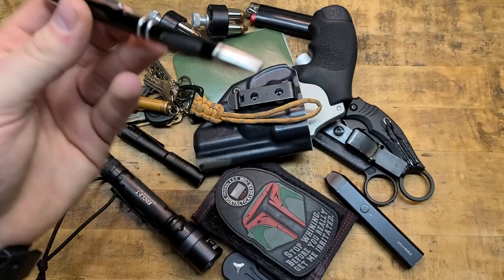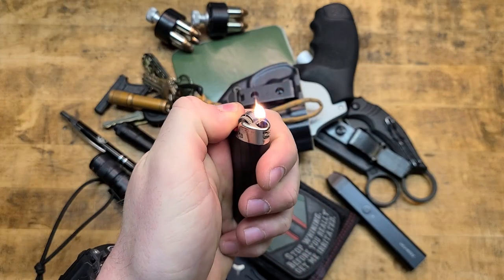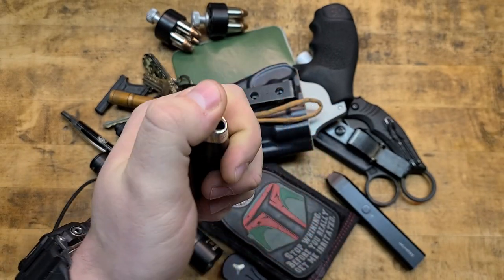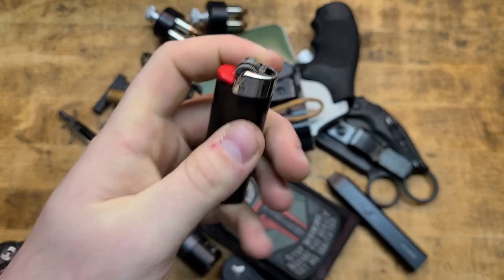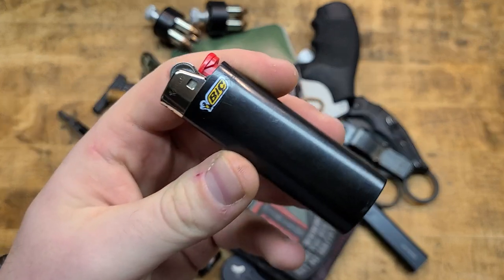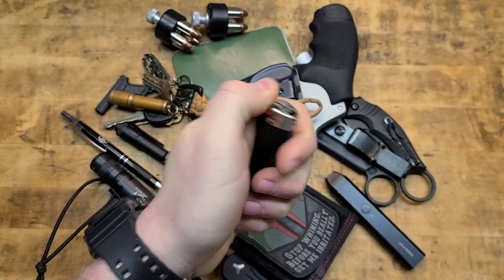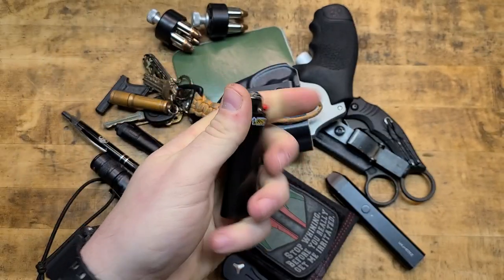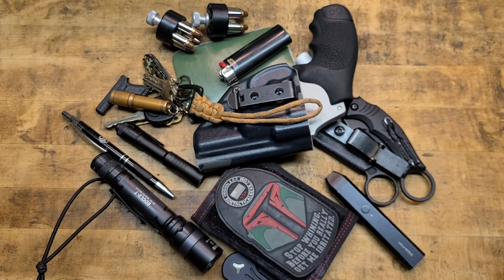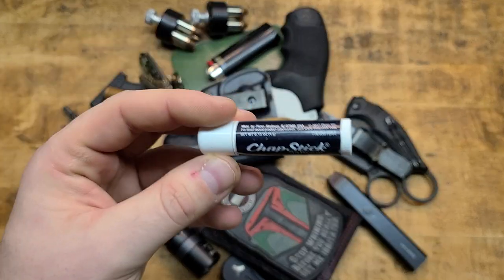Lighter — BIC lighter. Even if you don't smoke, it's an excellent idea to have one, but primarily people who smoke are going to need one. Cheap, inexpensive, easy to obtain — also extremely easy to lose, so I prefer higher-visibility colors, though this one's black. Start a fire, light a cigarette, start the grill, light a candle — whatever you need. Lightweight, a million and one purposes.